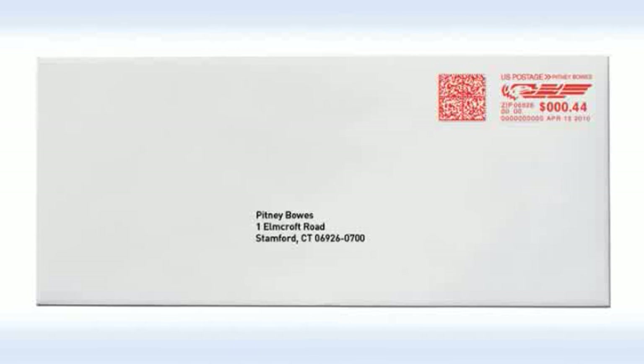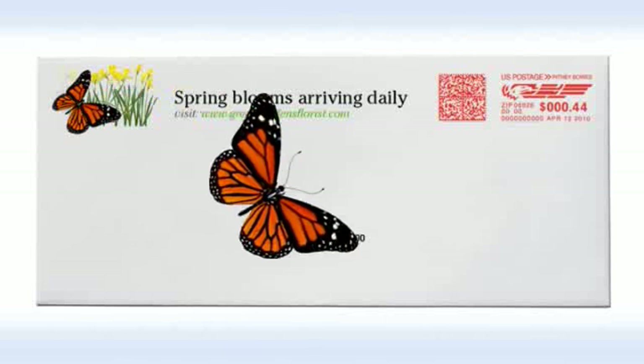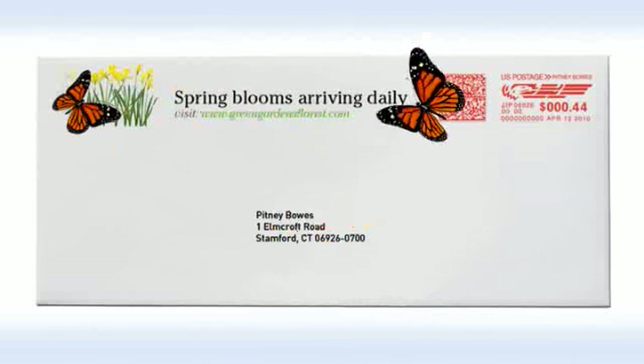But it's also a powerful communication tool. Here's the same type of envelope, enhanced. It has added color, added value, and it helps promotional ideas take flight. Now, which of these envelopes has a better chance of getting opened? That's right, the color one.